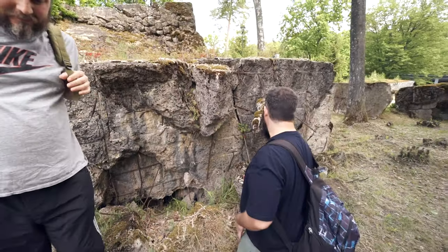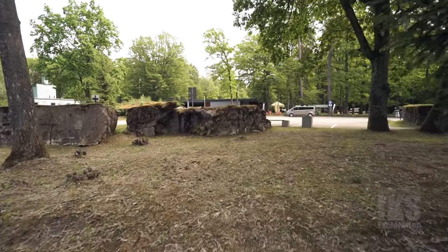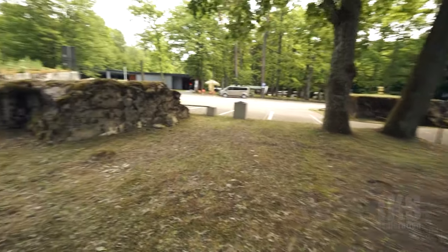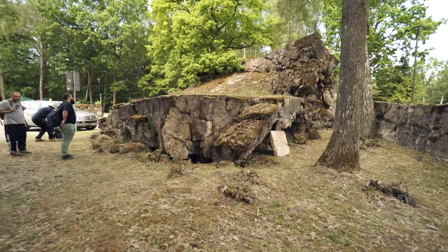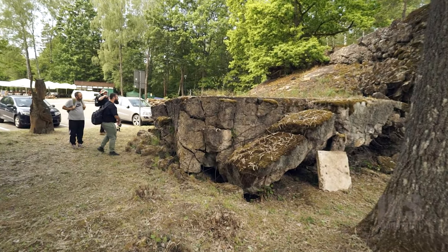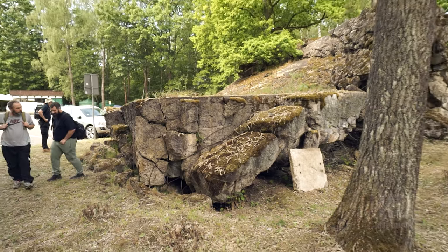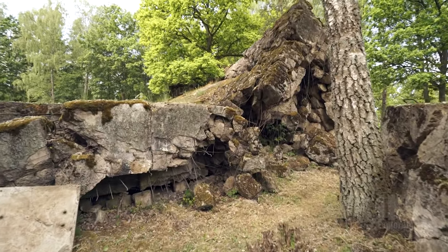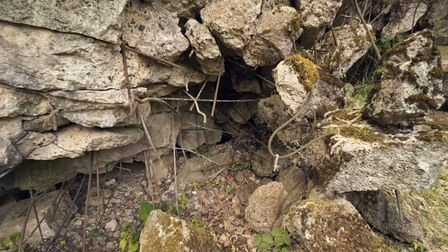I have to go in because my torch is there. Wow, you can see where the roof collapsed — the thickness of the roof. You've got the bitumen there, and all the rebar.